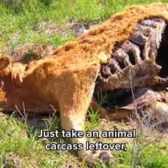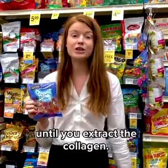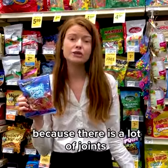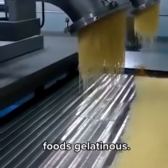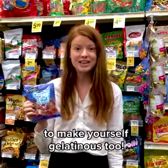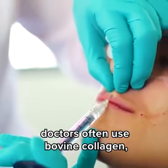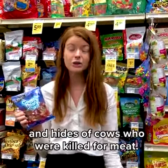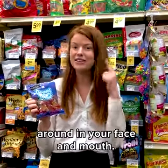You can make gelatin too! Just take an animal carcass leftover, if you have one hanging around, and boil it up for hours and hours until you extract the collagen. Pit bones and knuckle bones are the best to use because there's a lot of joints and connective tissue, which is where collagen comes from. And collagen isn't just useful for making foods gelatinous — you can inject collagen into your face to make yourself gelatinous too! When you get collagen injections to fill wrinkles or make your lips bigger, doctors often use bovine collagen, which comes from boiling up the bones and hides of cows who were killed for meat, so you can carry a little piece of their dead body around in your face and mouth.